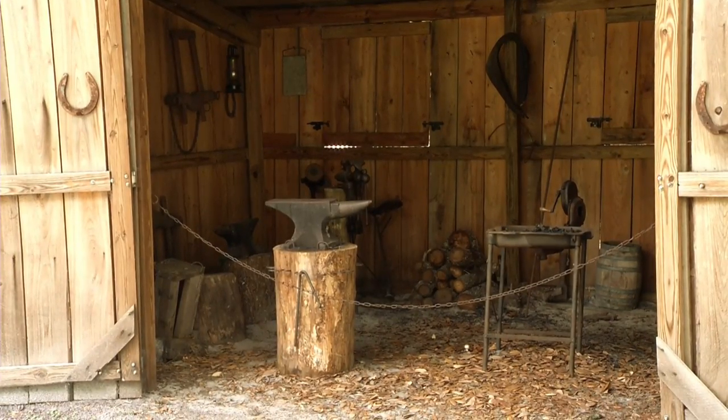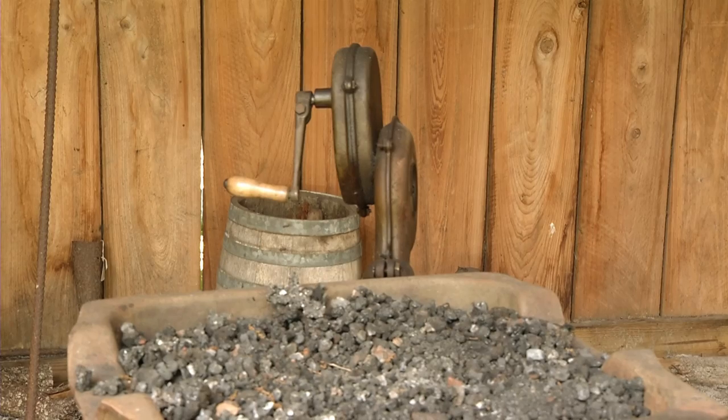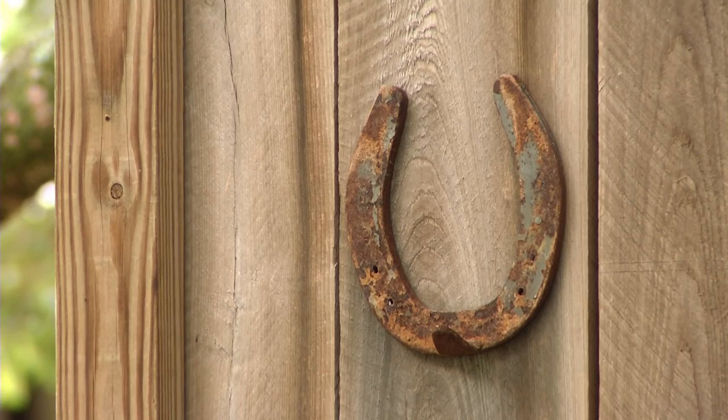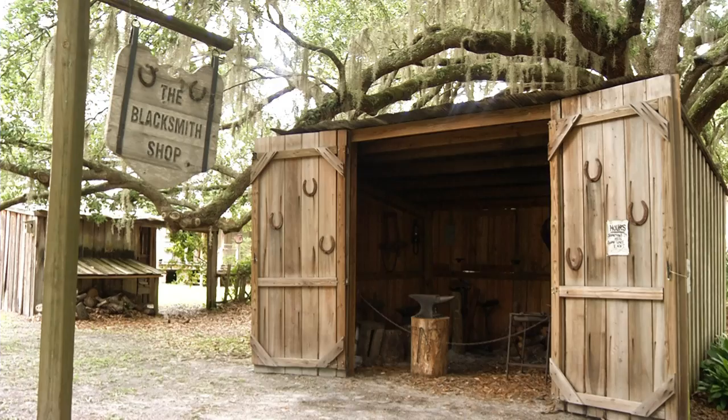The blacksmith shop that you'll see at the Pioneer Village was actually one that you would have seen in a big town, so it was in Kissimmee. There they would have made nails, and they would have fixed shoes for the horses, and any kind of metal work that they needed for the community would have been made there.